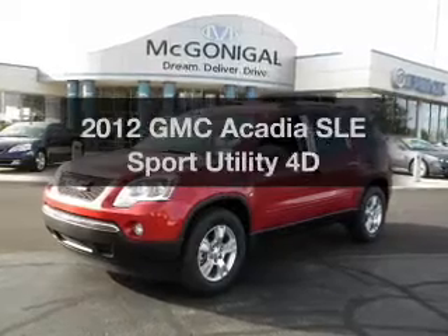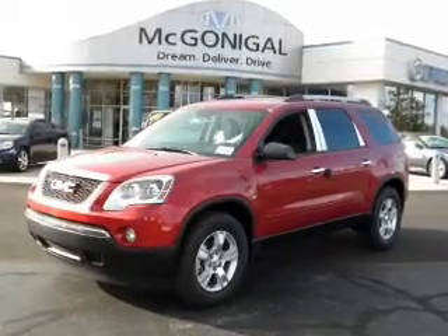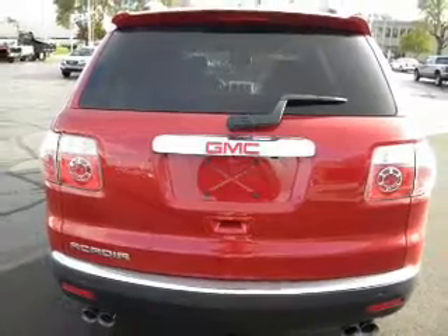Get noticed in this 2012 GMC Acadia. Everything you need under one roof with this great vehicle, with a reliable engine connected to a smooth shifting automatic transmission. Find your way easily with the included navigation system.